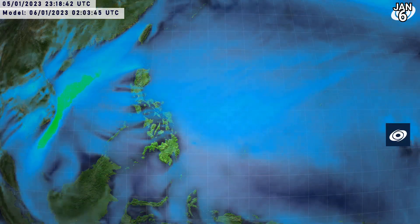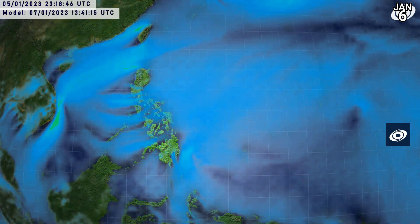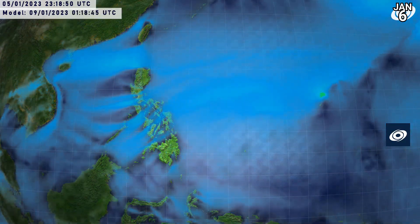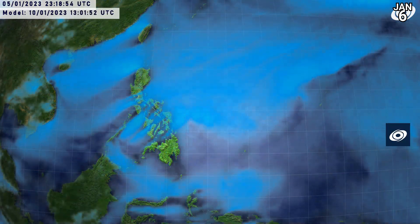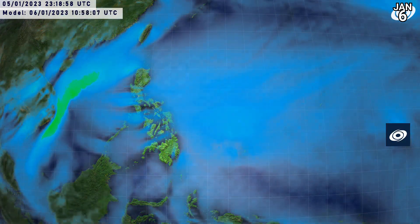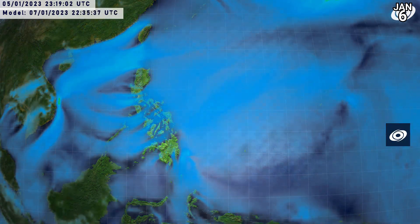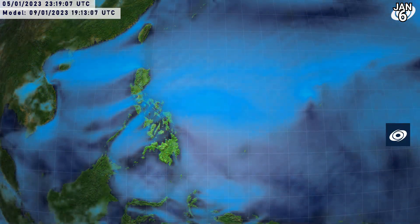Let's see what the GFS model has to say — taking a look at the Philippine area first. That system in the South China Sea is getting stretched and swallowed up very quickly. There's also a little rogue system possibly near the Mariana Islands towards the day 3-to-4 period — something to watch for run consistency. That is potentially a very small tropical cyclone moving through the Mariana Islands, which would be a turn up for the books.